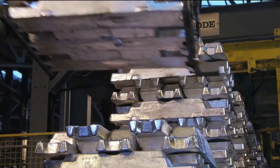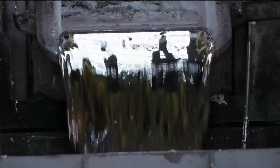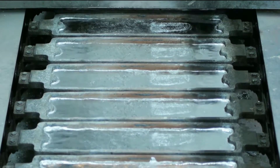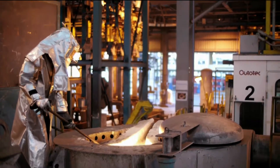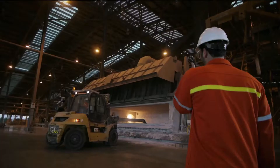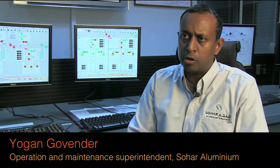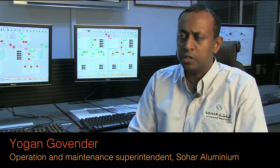More than 360,000 tons of aluminium are produced each year by the Soha Aluminium Company in Oman. The company has one of the world's largest aluminium smelter potlines and is among the biggest power consumers in the country. When Soha Aluminium decided to connect with the Oman grid, the high level of harmonics generated by the smelting process posed a problem, making it necessary to install a harmonic filter system to remove these harmonics from disturbing other customers on the Oman grid.